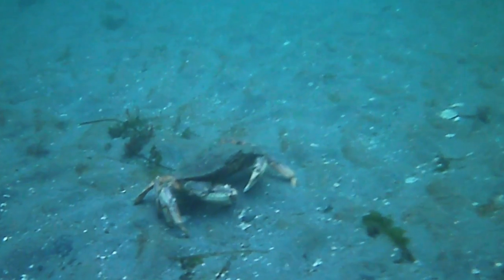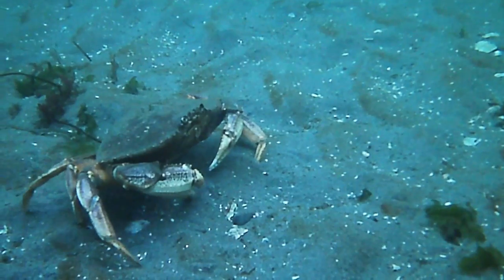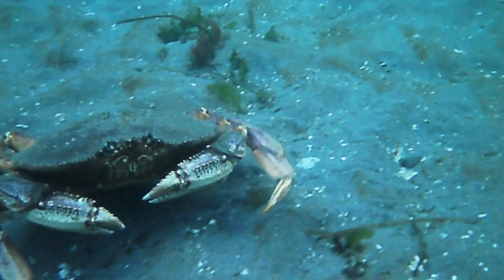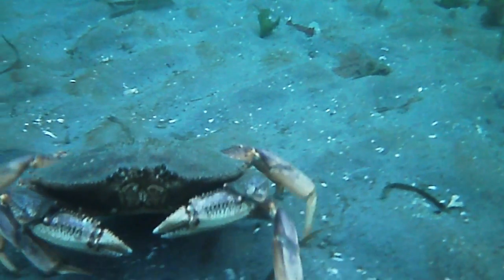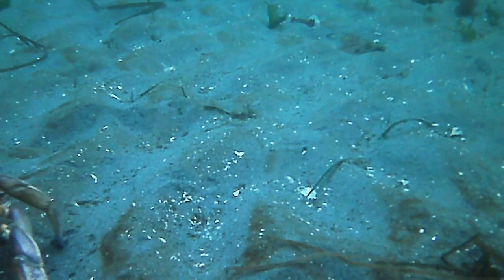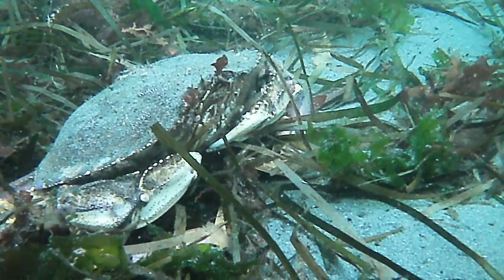Despite being a no-fishing zone, the Dungeness crabs here are still quite skittish. They grow big and have strong claws, but most prefer to run away when they see an approaching diver. Occasionally you'll find one that doesn't seem to care as much.